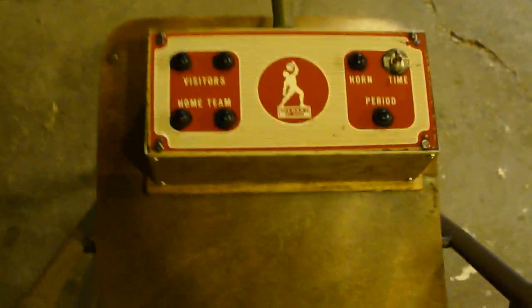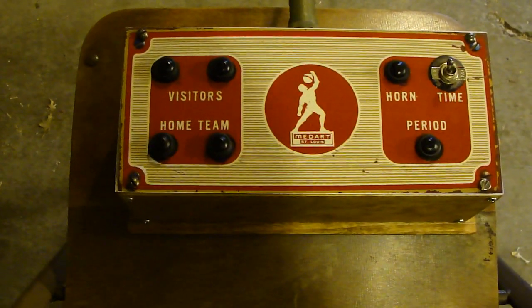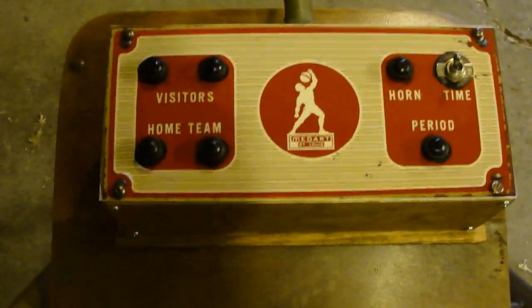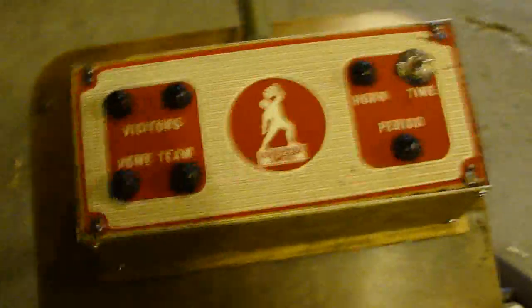I had to make a control box. I copied a picture from the internet, laminated the picture, and made my own scoreboard control box.